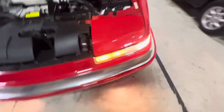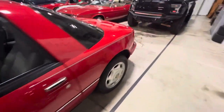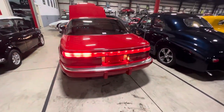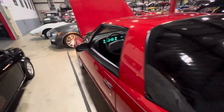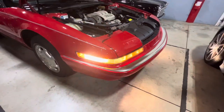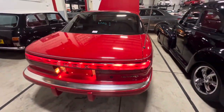Running lights are good. Driver side turn signal is good. Tail lights — very iconic looking tail lights. Off to the passenger side, and that is working as well. Same with the back.